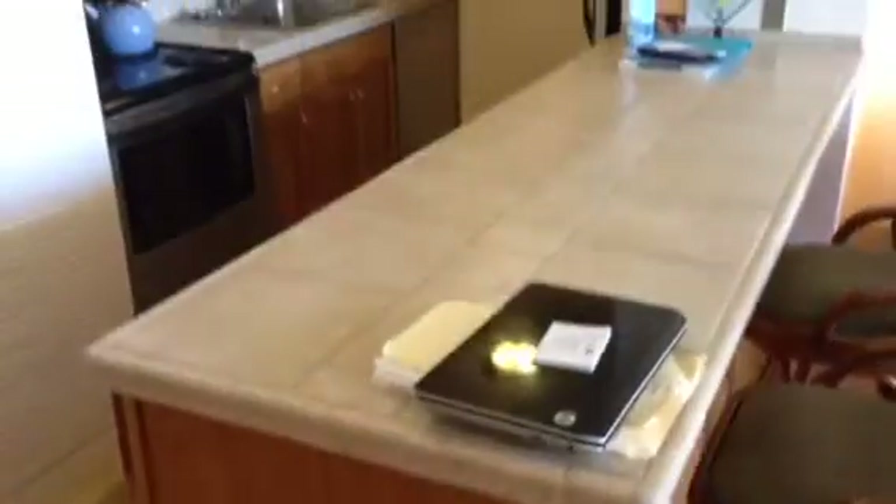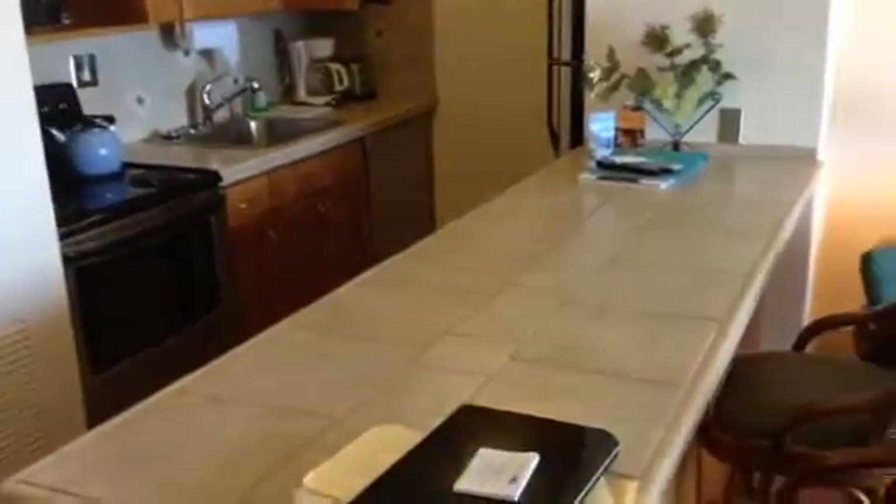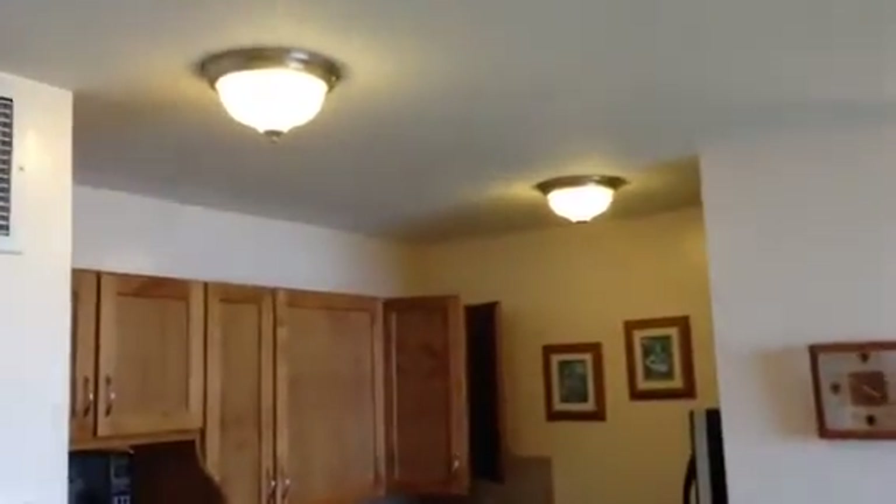The floor in the living room is carpet, and then it goes to tile to go down the hall, and tile into the kitchen area. There are two lights on the ceiling in the kitchen, and of course you have central AC.